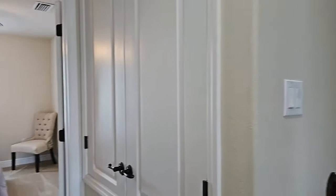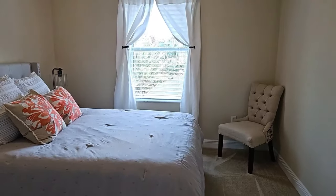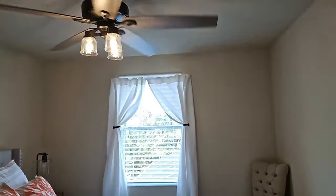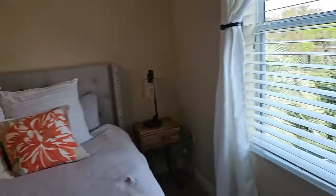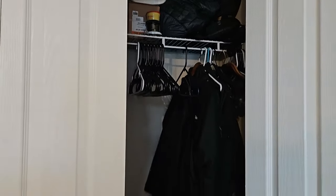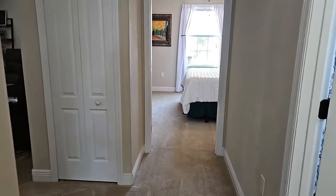Off to the left is a guest bedroom with carpeting — there appears to be a queen-size bed for perspective. Knock-down texture on the ceilings, neutrally colored, with wide base molding. It has raised four-panel bifold doors on the closet with a wire rack shelf.